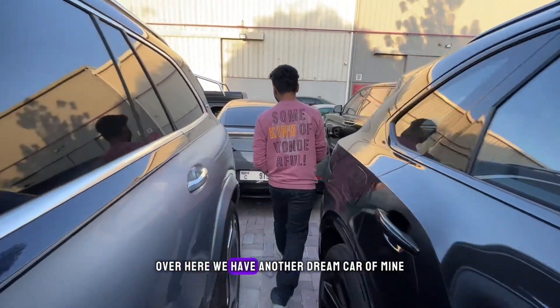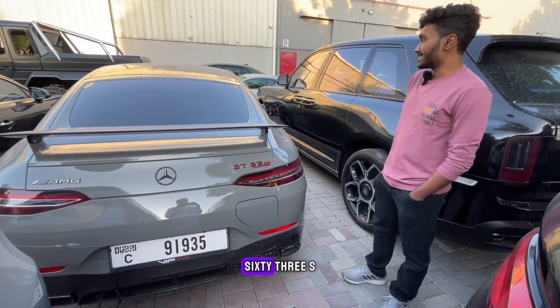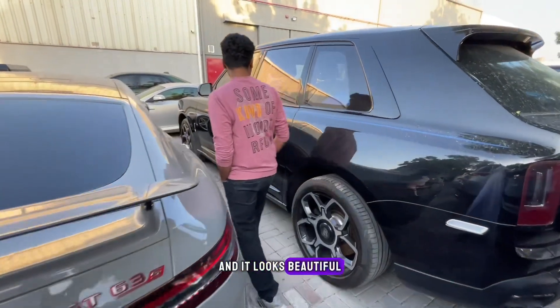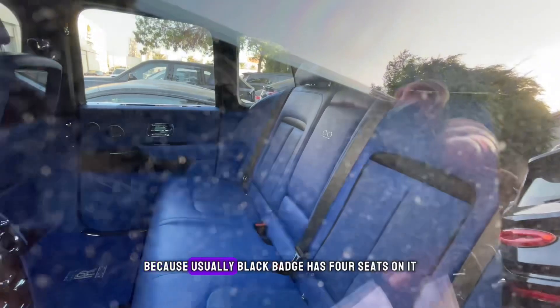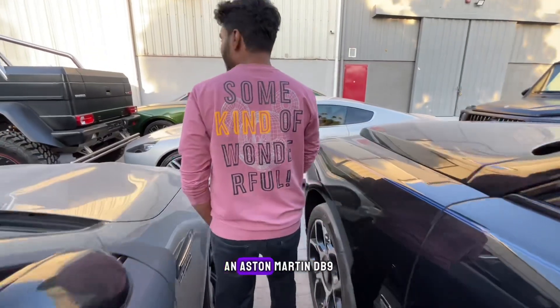Over here we have another dream car of mine — a Mercedes AMG GT 63S. It looks stunning in this color. There's another Rolls-Royce — but I'm not sure if it's Black Badge. Usually Black Badge has four seats, but this is a five-seater, so let me know in the comments below.